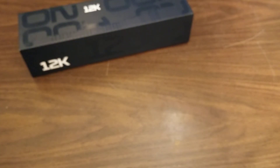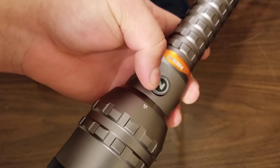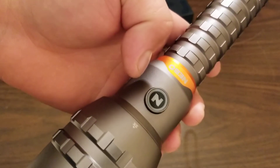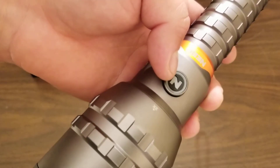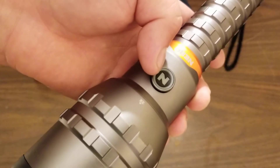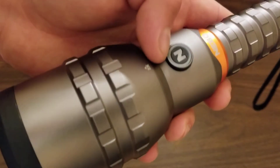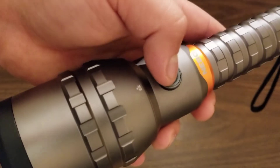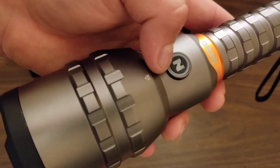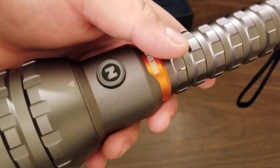When you turn it on, this ring stays solid orange. I wish they had done green, yellow, or red as a battery indicator, but it just stays orange. The Redline 6K does stay green and then goes to red when the battery is dead. I wish they had included a red-yellow-green battery indicator on this 12K version as well, but unfortunately they didn't.